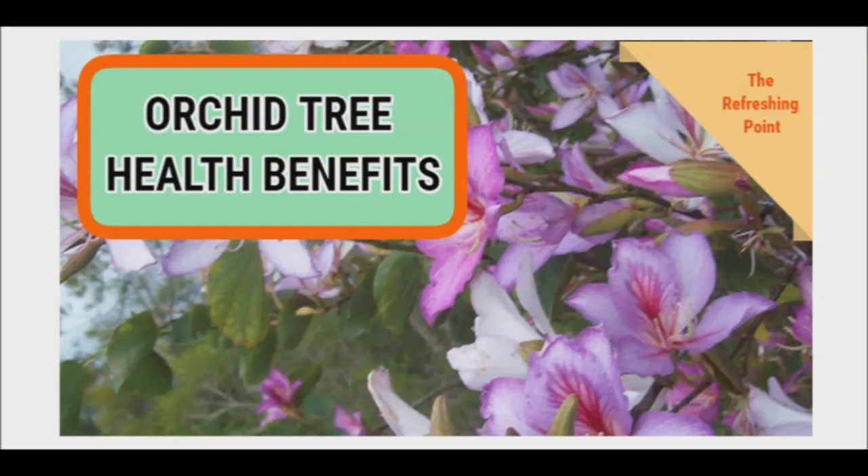Good evening and welcome back to the Refreshing Point. I'll be sharing with you how orchid tree seeds protect the liver from damage.